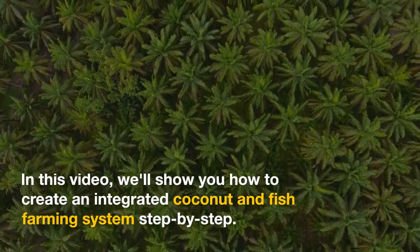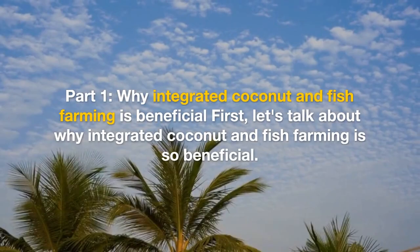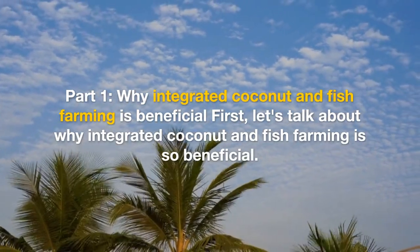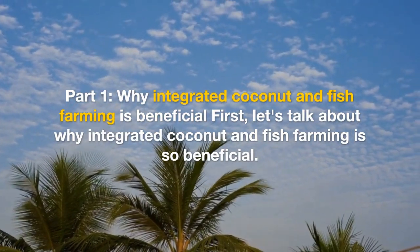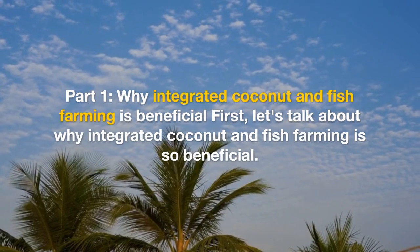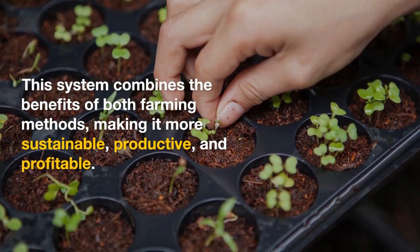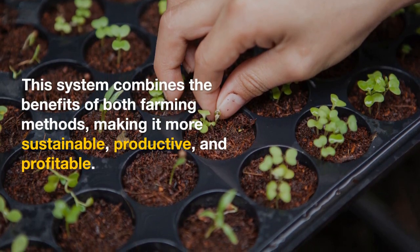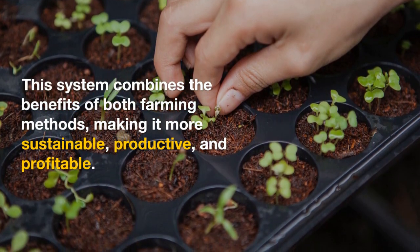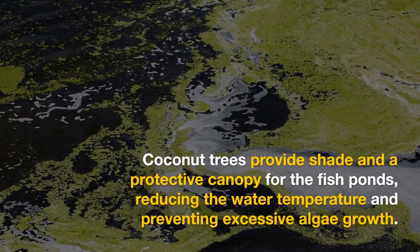Part one: why integrated coconut and fish farming is beneficial. This system combines the benefits of both farming methods, making it more sustainable, productive, and profitable. Coconut trees provide shade and a protective canopy for the fish ponds, reducing the water temperature and preventing excessive algae growth.